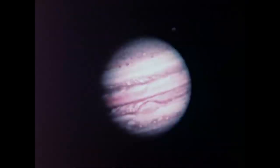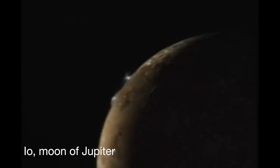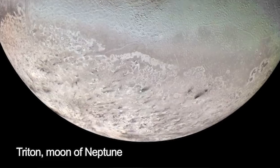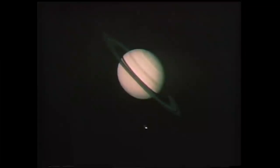Voyager changed our view of the solar system. We saw active volcanic activity on Io, we saw the possibility of an ocean on Europa — just time after time discovering things we hadn't even imagined before the Voyager mission. What makes it so exciting is not only do we confirm what we thought we knew, but even better, it tells us where we didn't know that there was something to be discovered.